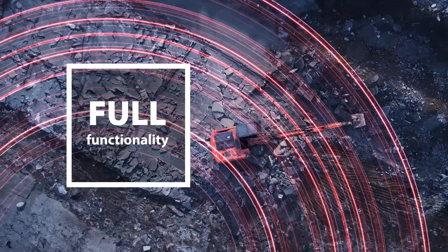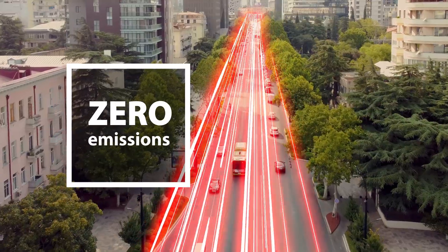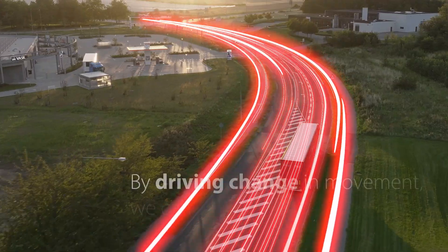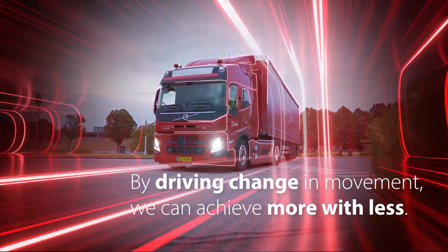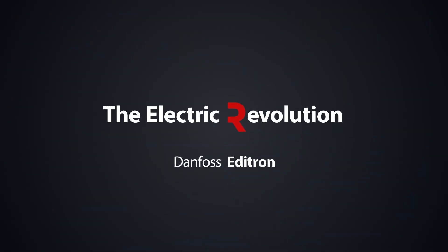Full functionality. Zero compromises. Zero emissions. By driving change in movement, we can achieve more with less. Join the electric revolution with Danfoss Editron.